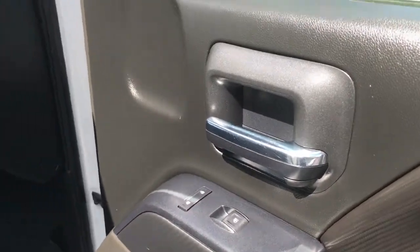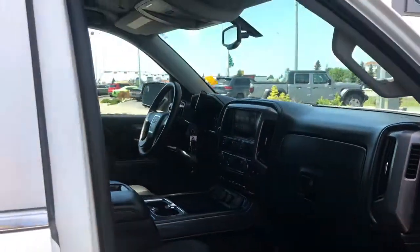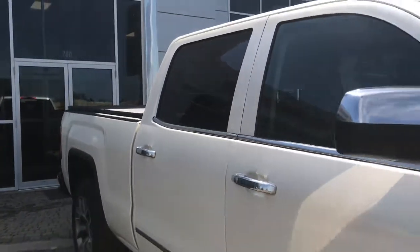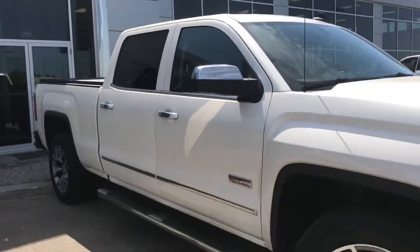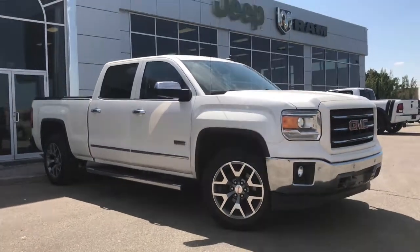Inside the passenger front door, we have your power locks, power windows, and of course your powered seats. So if you'd like to take your gorgeous GMC for a test drive, we're located at 200 St. Matthews Avenue in Spruce Grove, Alberta, and hopefully we see you soon. Take care.